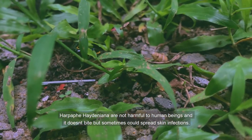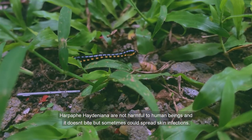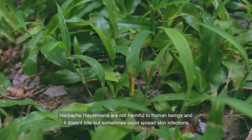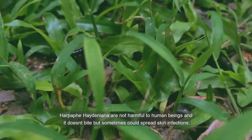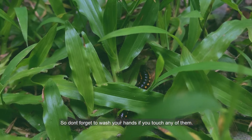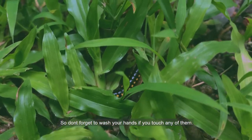Alpefea hediniana is not harmful to human beings and it doesn't bite, but sometimes it could spread skin infections. So don't forget to wash your hands if you touch any of them.